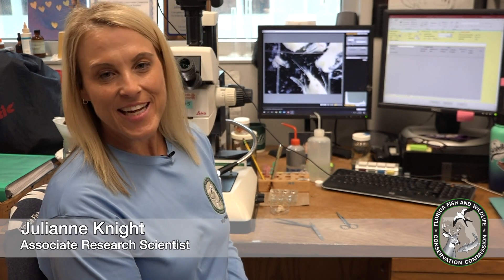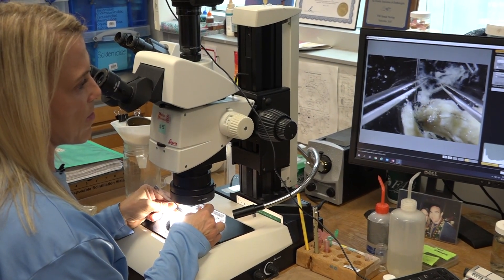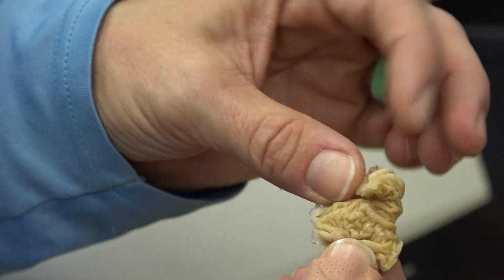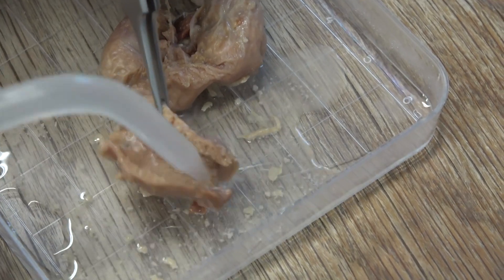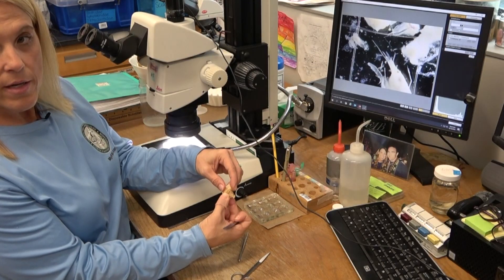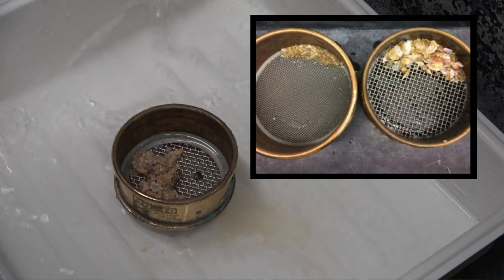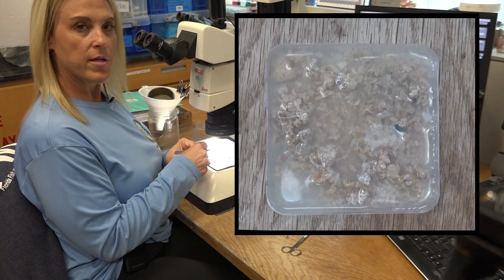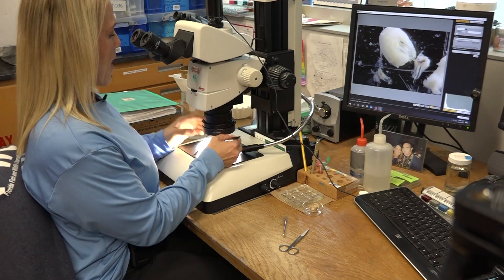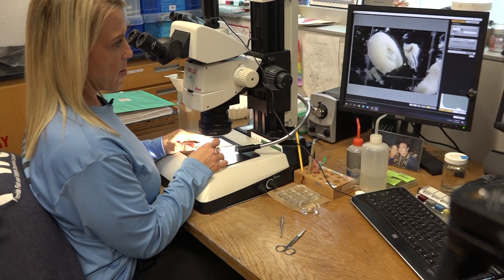Hi, I'm Julianne Knight, a biological scientist here at FWC. Today I'm going to show you how we go about doing a gut sample in the gut lab. I opened up this Lutjanus griseus, or gray snapper, stomach and rinsed out its contents into this petri dish to identify what is inside. I actually run it through a sieve because a lot of times it's very cloudy and you can't see the distinguishing characters of these organisms, and that way it clears out the petri dish so you get a very nice picture of the organisms.